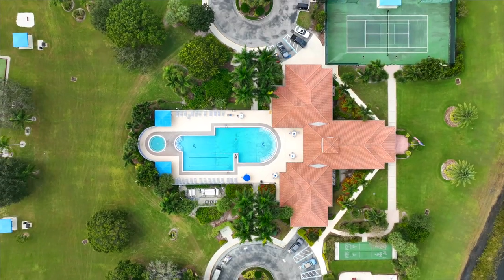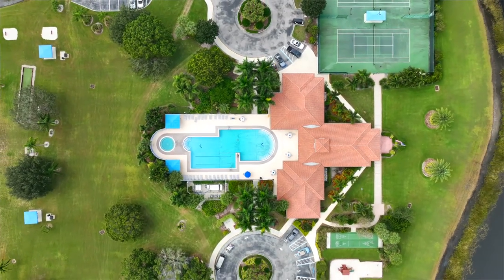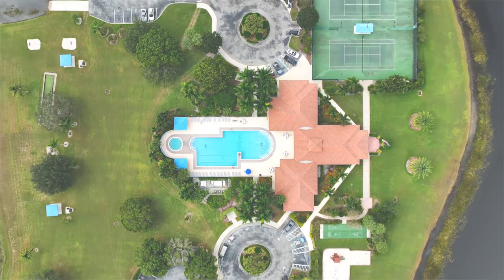This home is conveniently located in the heart of St. Lucie West with quick access to I-95, shopping and dining.